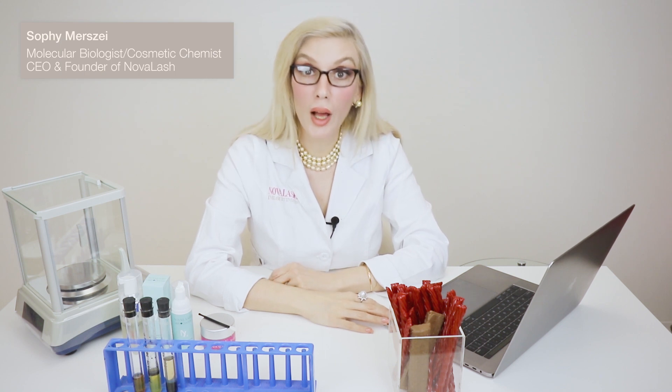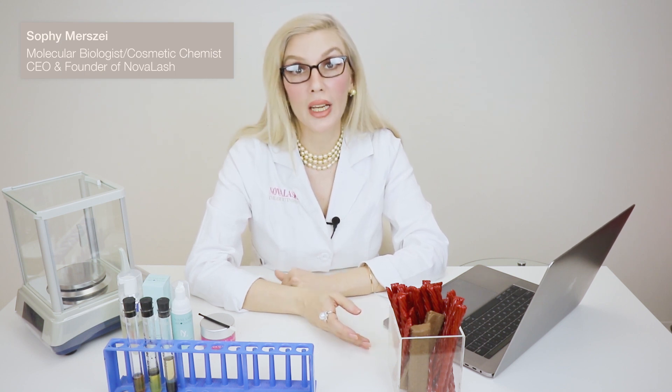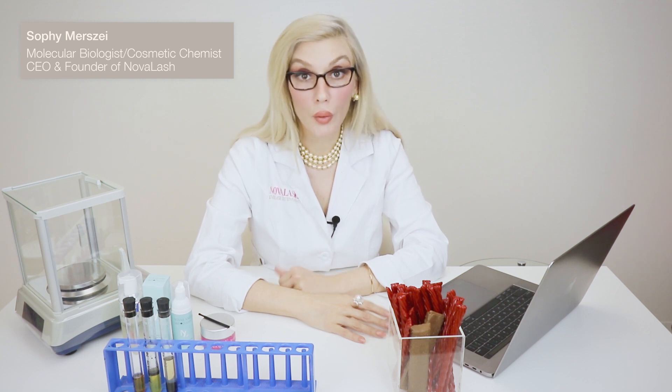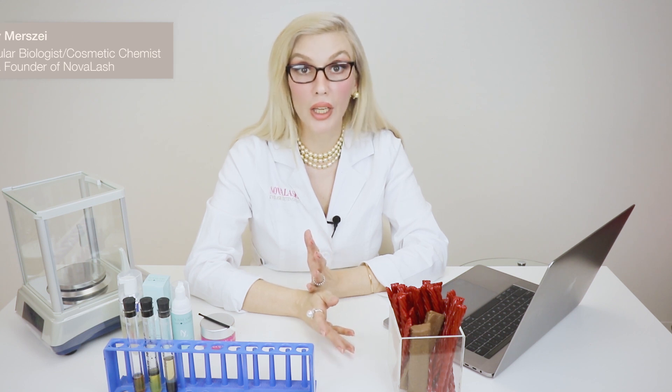My name is Sophie Merce. I am a molecular biologist by training and cosmetic chemist, and I started a company called Novalash in 2004. We're the first eyelash extension company on the market. When I started the company, I gathered a group of physicians, optometrists, and other research scientists to make sure that we could bring this exciting new beauty trend to the world while ensuring everything was done in a way that was absolutely healthy and efficacious, so that consumers would get a really good and safe result.